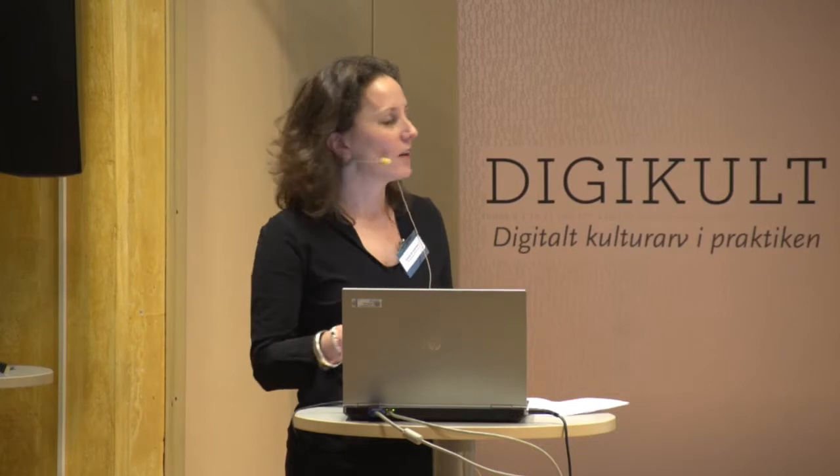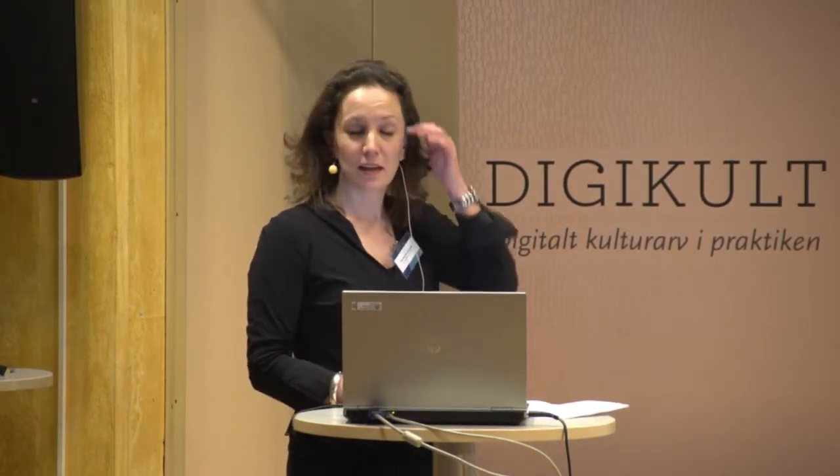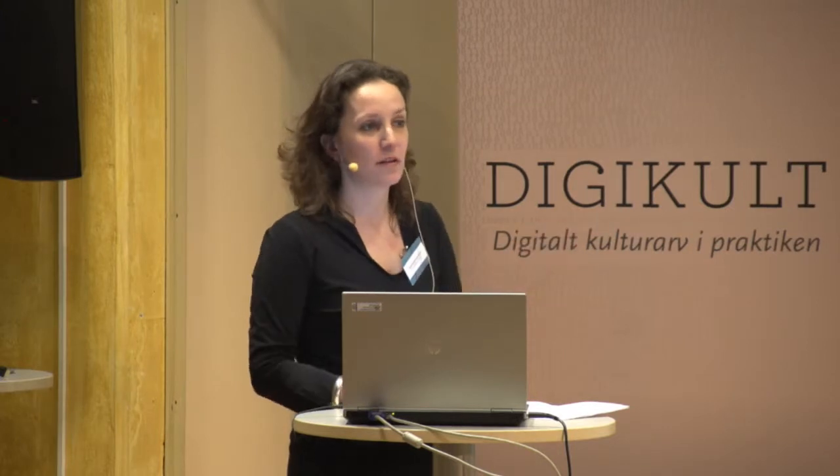Currently, Naturalis has buildings spread over town in Leiden because we can't host all our collections.